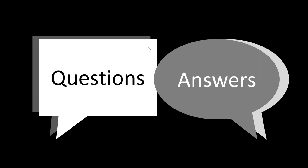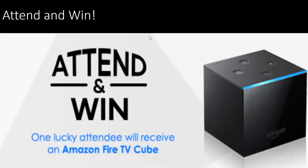Let's go ahead and announce the winner. Congratulations to Jesse Jones, the winner of the Amazon Fire TV Cube! Excellent, congratulations.